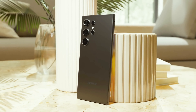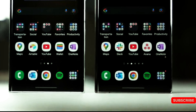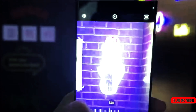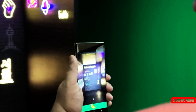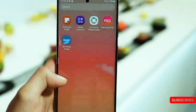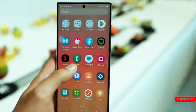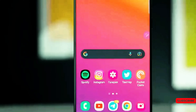The smallest new Galaxy model, the S24, has a vapor chamber 1.5 times bigger than the S23's. The chamber in the S24 Plus is 1.6 times bigger, and the S24 Ultra's chamber is 1.9 times bigger than its predecessor, the S23 Ultra.